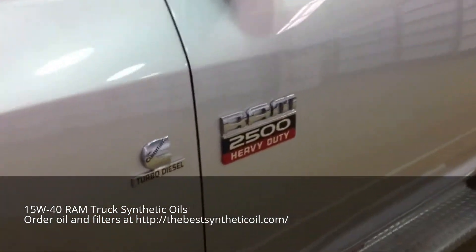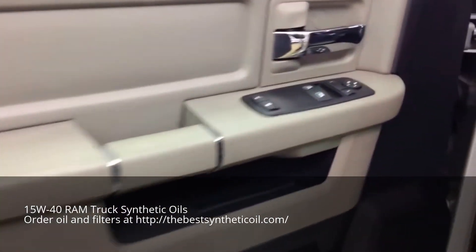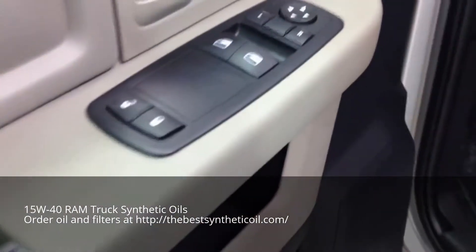I'm going to take a look at the interior. Inside we have power mirrors, power windows, and power door locks.